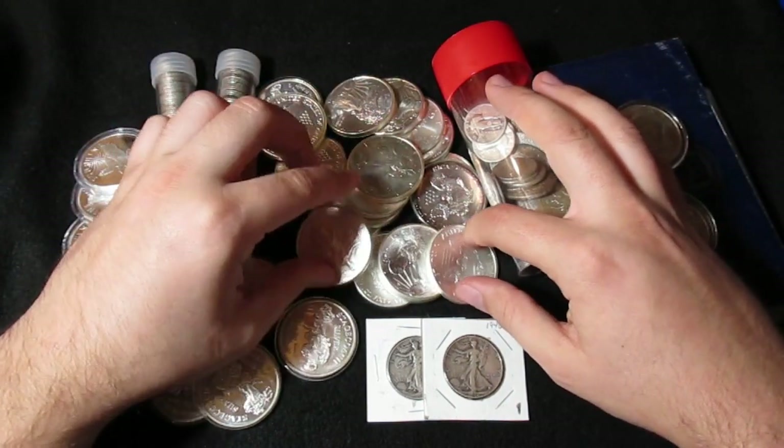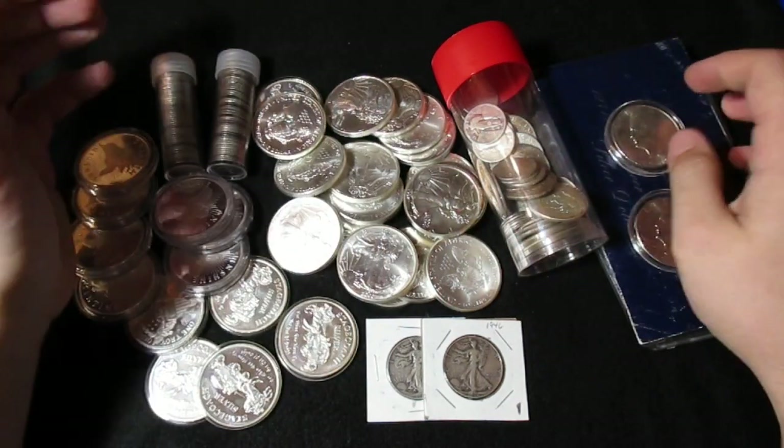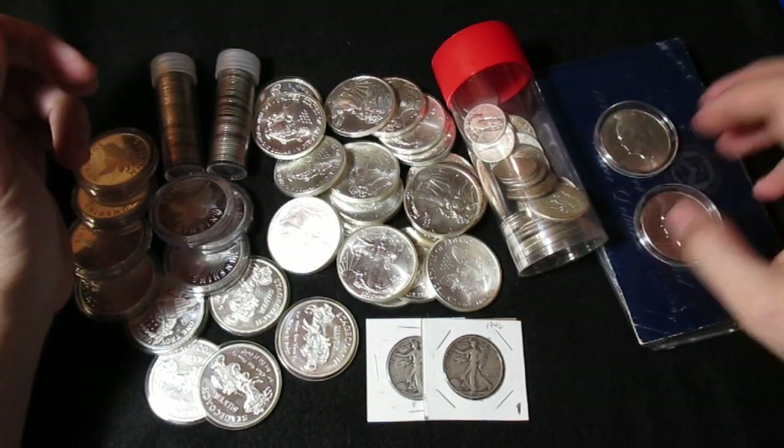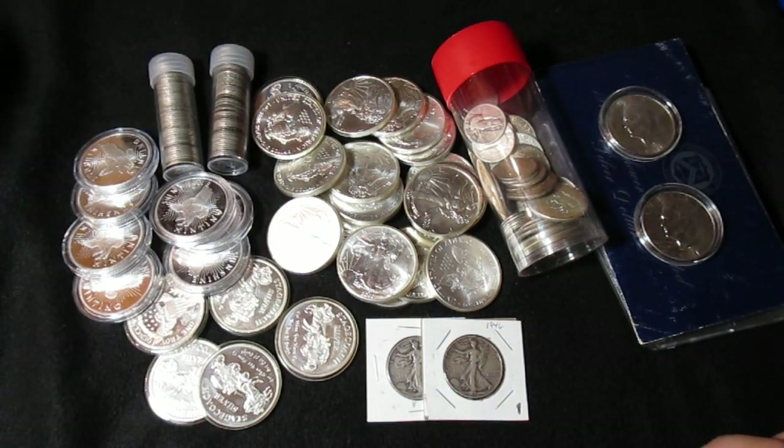I don't usually buy this much silver at one shot — at least I didn't last year. But this year, 2020 is different. It's more like saving for a while and then buying the good deals when they come up.